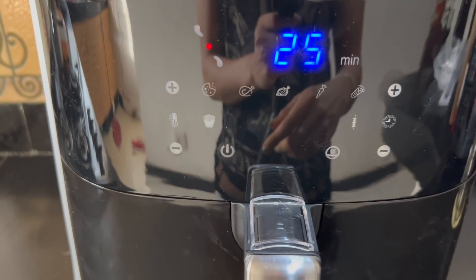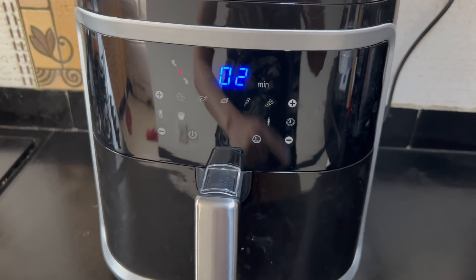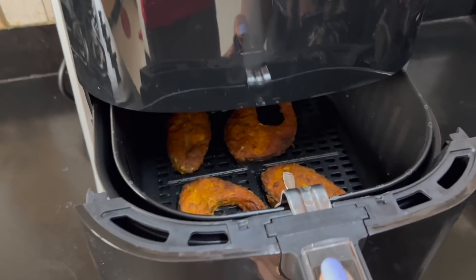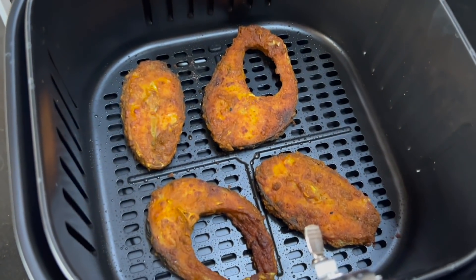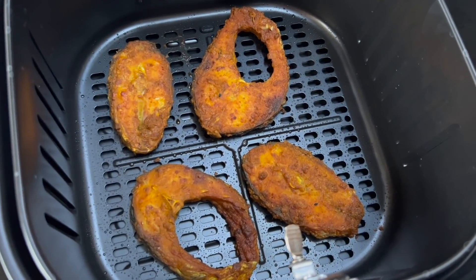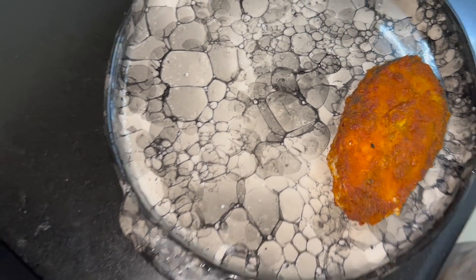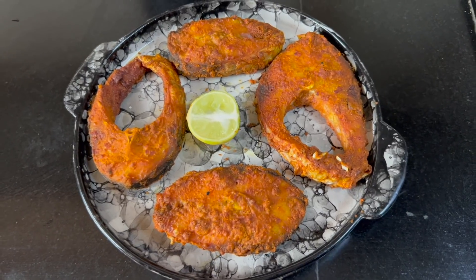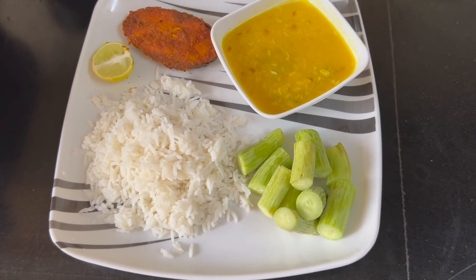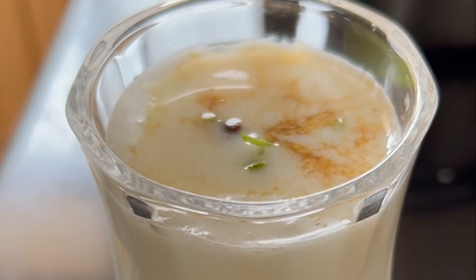Two more minutes to go — and wow, the fish fry is looking really nice! My fish fry is ready to be served — absolutely delightful, crispy, tasty, and less oil. It looks so delicious. This is my lunch plate today: rice, dal, kakdi, and fish. I had one piece first and then took another one.